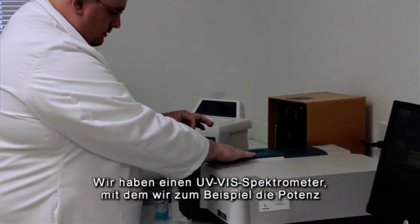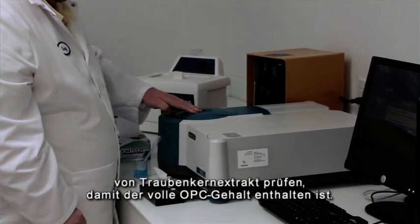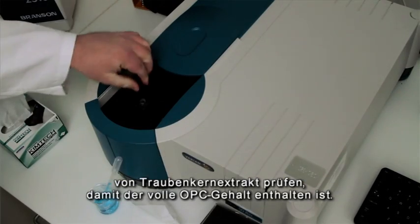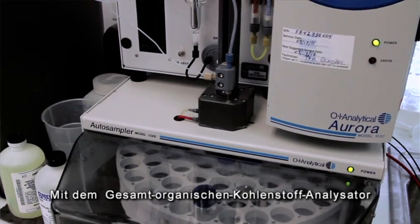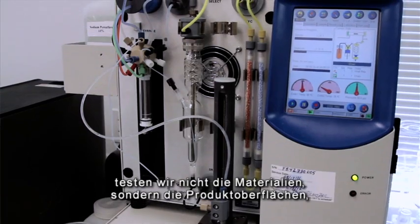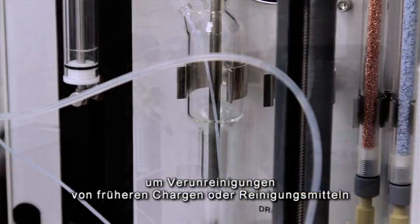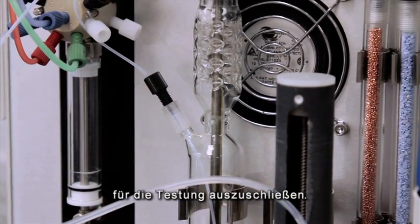We have a UV-Vis spectrophotometer and we use that to make sure that all the potency of the grapeseed extract, for instance, has its full potency of OPCs. We have a total organic carbon analyzer, which we don't use on the materials themselves, but we actually use it to test all of our product contact surfaces to make sure there's no contamination from the previous batch or from the cleaning solvents or cleaning chemicals used.